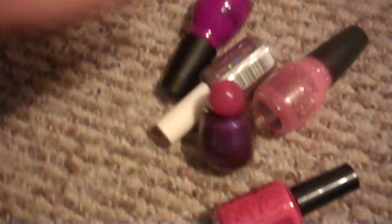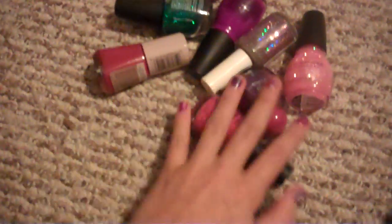Oh look, it's my camera! Okay, so this is all my nail polish. I don't have a lot at all. And I keep it in this thing. Thanks for watching and comment and subscribe. Bye!